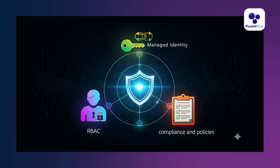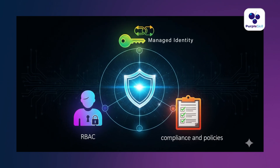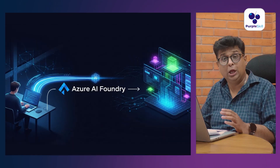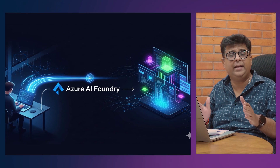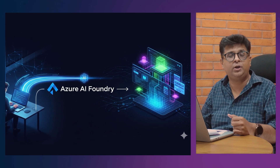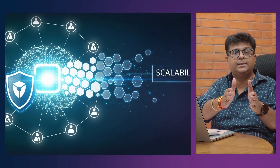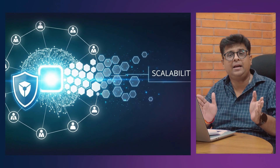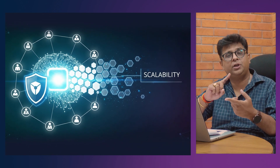We also have RBAC, Managed Identity, Compliance and Policies for security. So with Azure AI Foundry, you are not just coding in isolation — from day one, you are deploying production-ready enterprise applications. It is meant for teams who want to build real AI products at scale, purely in a production-ready environment.